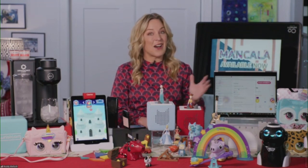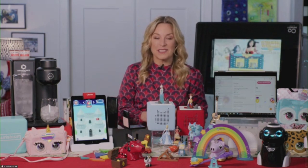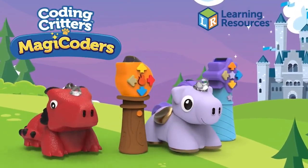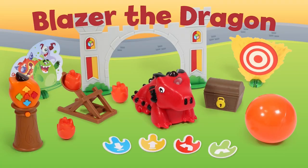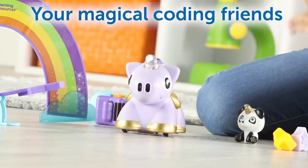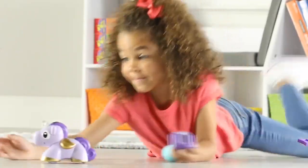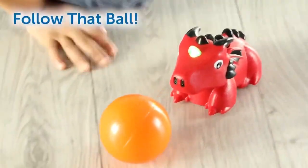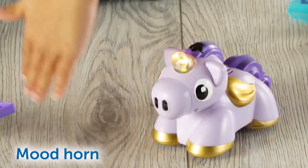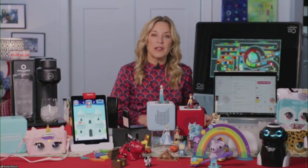Next up, Coding Critters Magic Coders — not magic odors, but magic coders! This is from Learning Resources. There's Sky the Unicorn and Blaze the Dragon — actual tangible physical toys that, along with a magic wand and spell book, get kids as young as four loving the fundamentals of coding. It's great for kids ages four and up, and even for older moms too. It makes coding really, really fun.